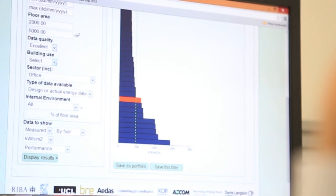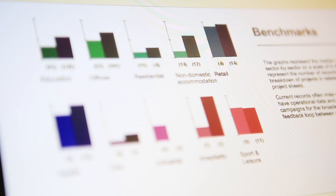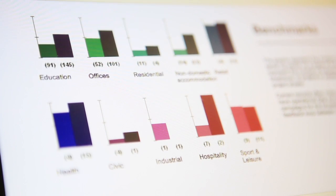Without that understanding, we will not be able to know which end uses of energy to target for reducing energy usage in buildings. Having platforms like CarbonBuzz is really important because they bring together a lot of very valuable data in a form that is easy to understand and easy to action on.